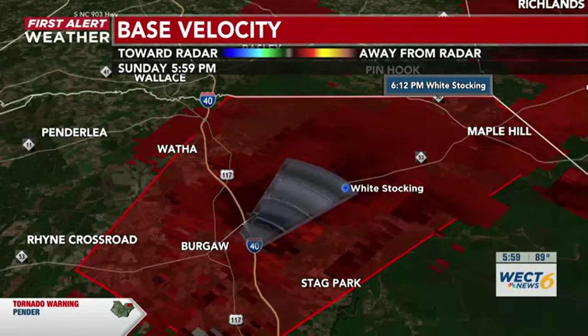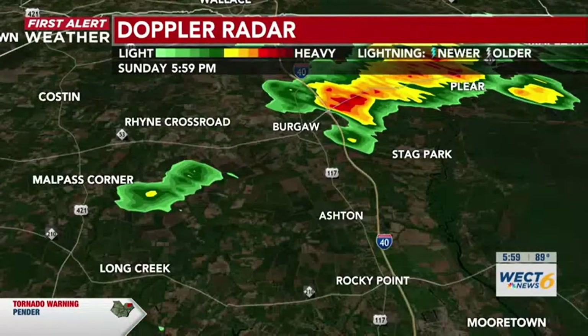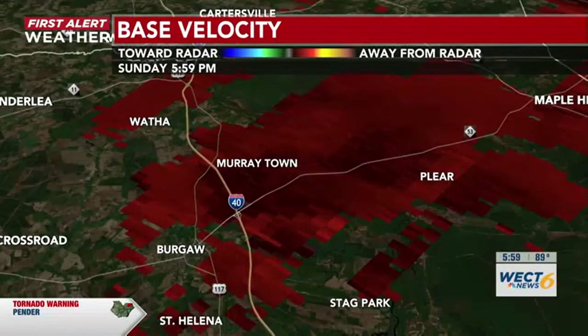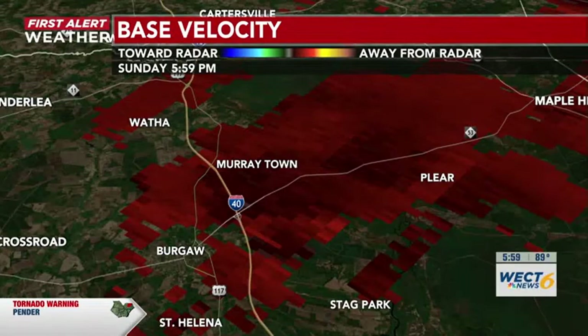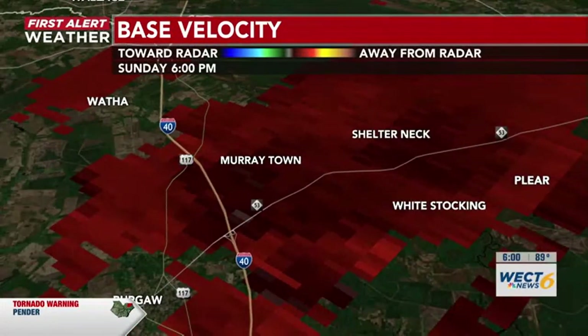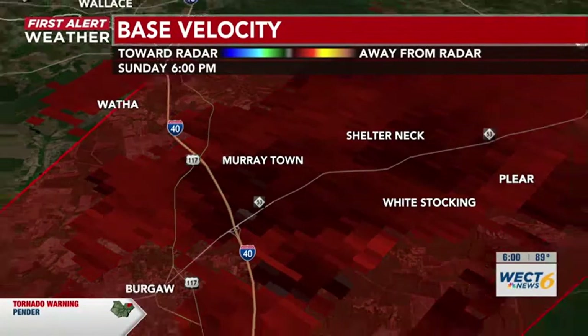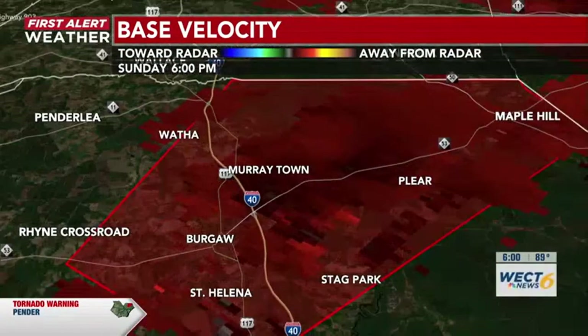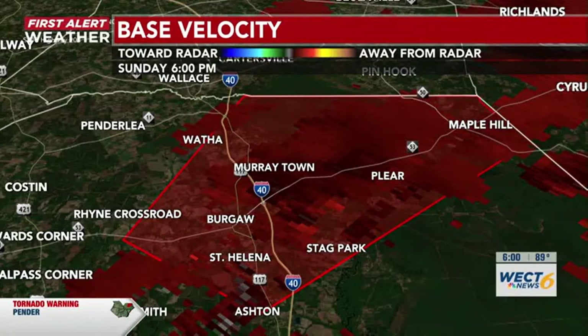Still watching the radar and Doppler radar sweep for any more rotation, but it looks like as of right now it is beginning to weaken, which is some good news. It is just to the south of Murraytown. There's that warning cone — for those of you in it, make sure you take cover. This was just issued at around 5:50, so about 10 minutes ago.